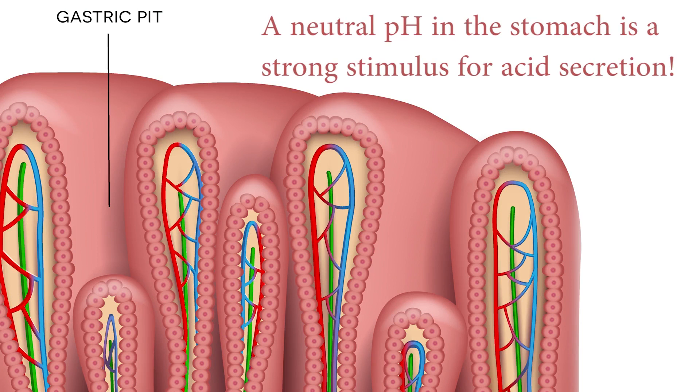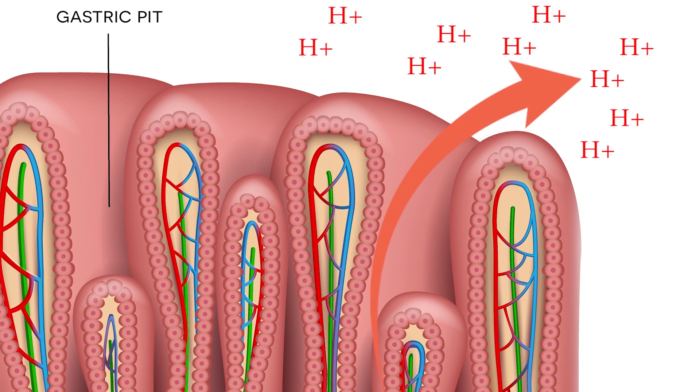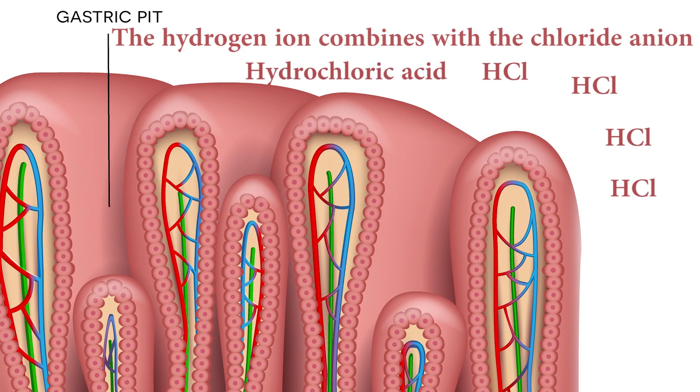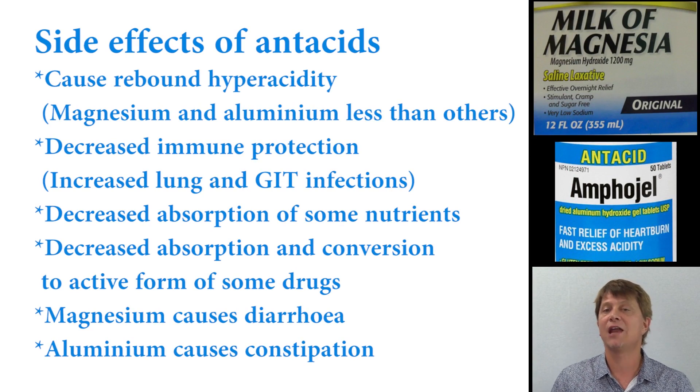Because antacids are freely available over the counter, people think they have no side effects — but they do. When the stomach is neutralized, gastrin is secreted, which stimulates the parietal cells to produce more acid. As the antacid wears off, the stomach actually has a higher acid level than before. The person then takes another antacid, and the cycle gets progressively worse, potentially causing pH alterations not just in the stomach but throughout the body.